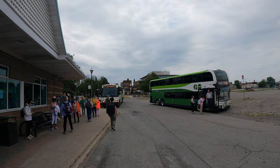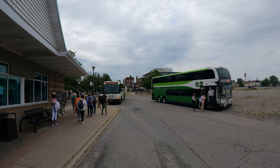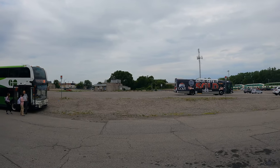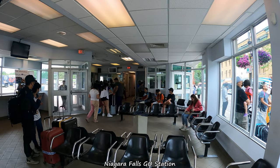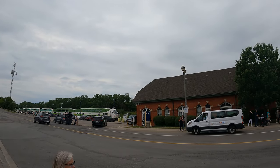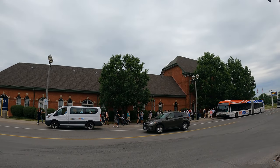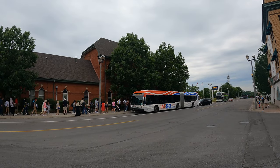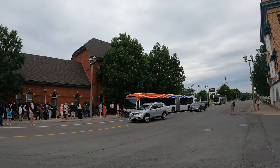They do have buses from Mississauga, Burlington, and Hamilton as well. This is the WEGO bus that goes around Niagara Falls — that's what we're going to jump on shortly. Let's do this.